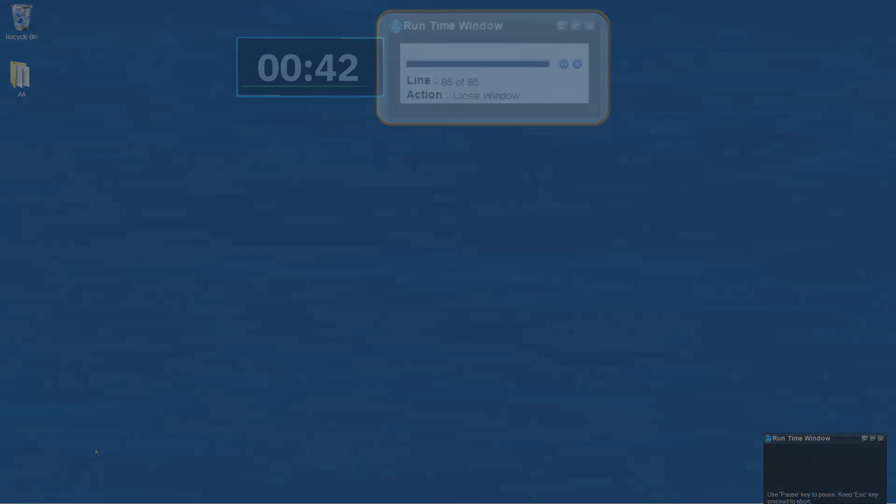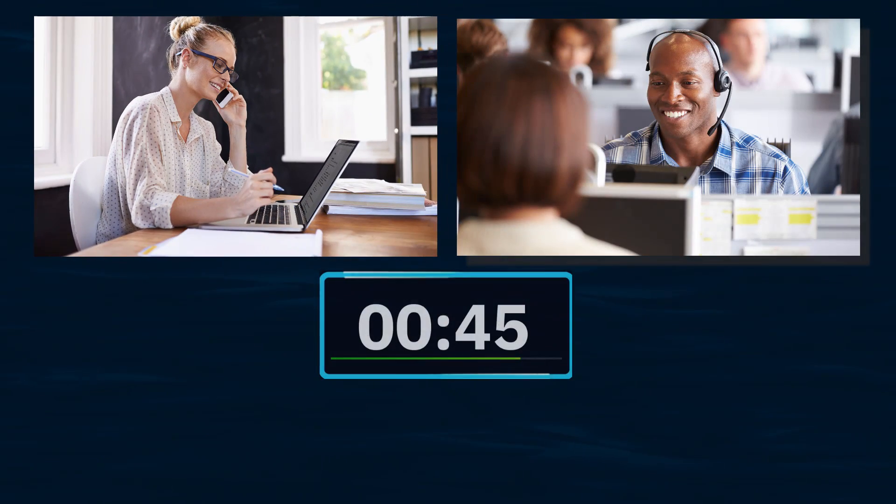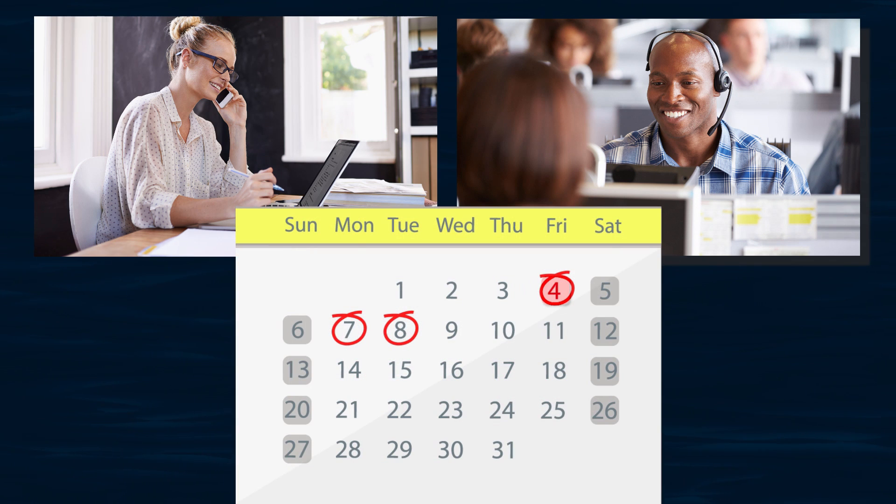Using RPA, we were ready to send documents to the customer 45 seconds after the call center rep finished speaking with them, which is a much more efficient and effective outcome than having to wait three business days for a sales assistant to spend 20 minutes performing this repetitive and error-prone task.